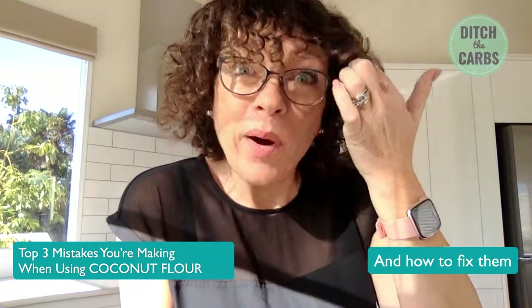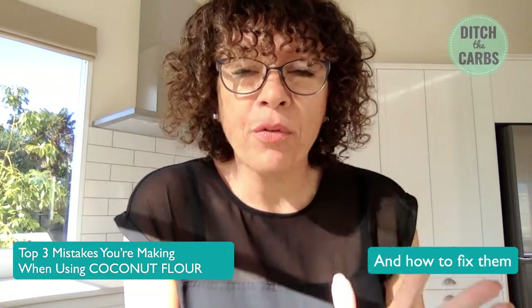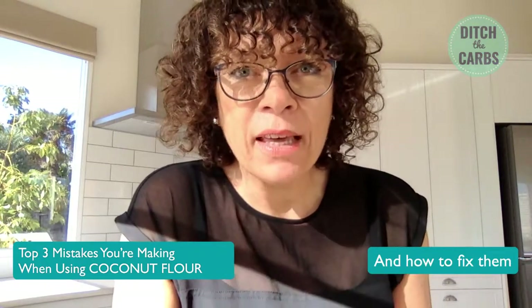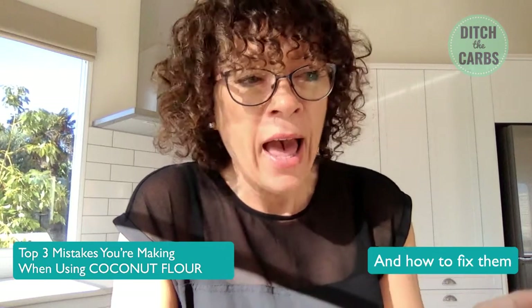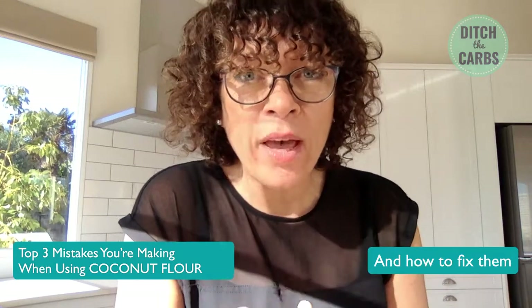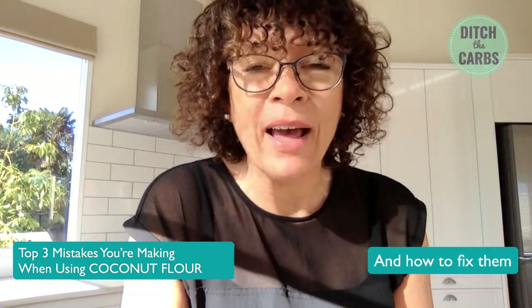Hello, everyone and welcome to my weekly Facebook Live. Today we're going to be talking about the top three mistakes you're making while using coconut flour and how to fix them. I'm Libby, I'm the founder of DitchTheCarbs.com, a pharmacist, a health coach, a mother of three. Let me know in the comments where you're watching from and which do you prefer: coconut flour or almond flour?